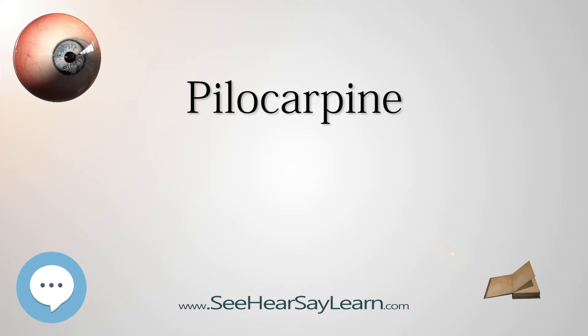Pilocarpine stimulates the secretion of large amounts of saliva and sweat. It is used to treat dry mouth, xerostomia, particularly in Sjogren's syndrome, but also as a side effect of radiation therapy for head and neck cancer. It has also been used in the treatment of chronic open-angle glaucoma and acute angle-closure glaucoma for over 100 years.